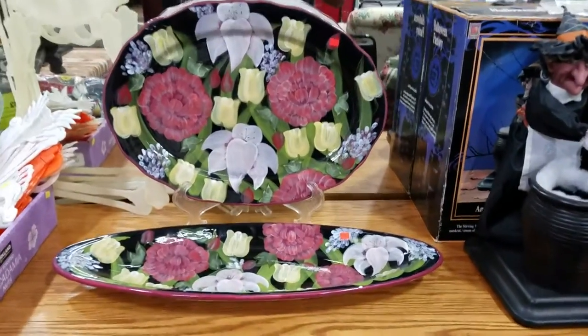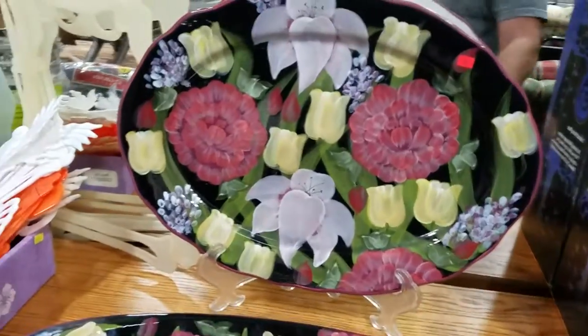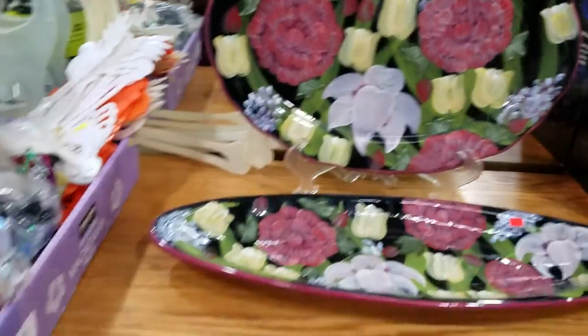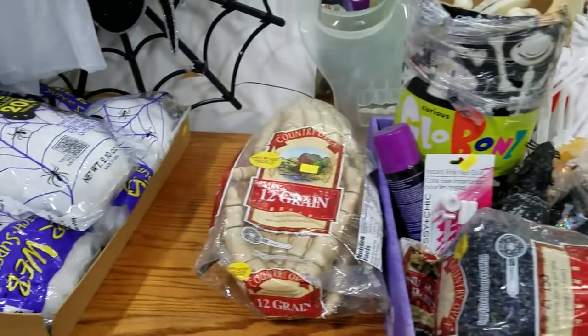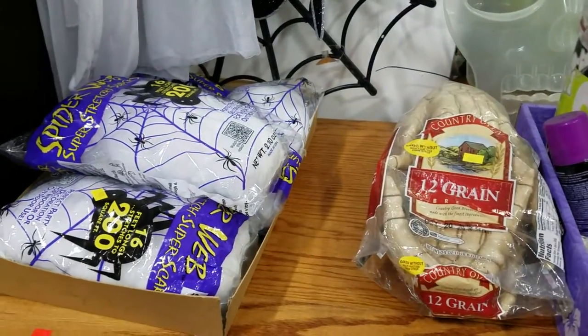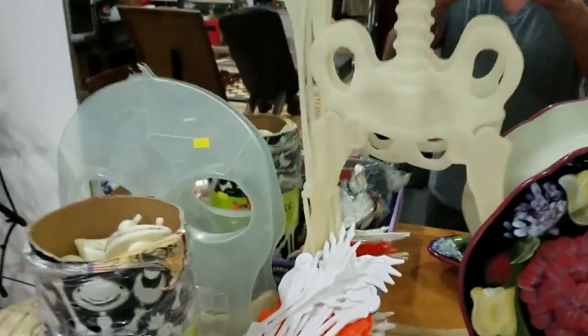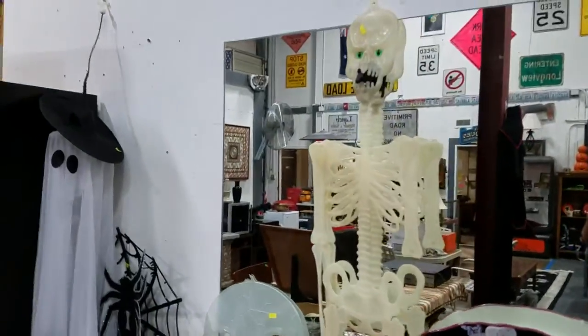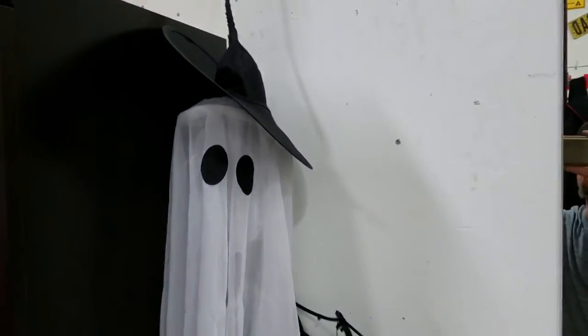We have some more Halloween decor — it's the Halloween factory. Witch Bruin. Some nice floral serving pieces. More Halloween decor: skeleton hands, some webbing, looks like some rats, a skeleton, big ol' spider and spider web, a little ghost.